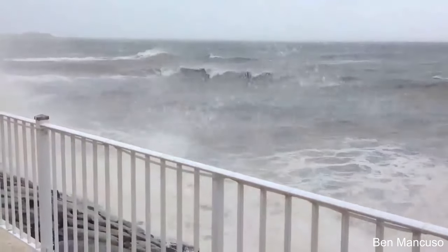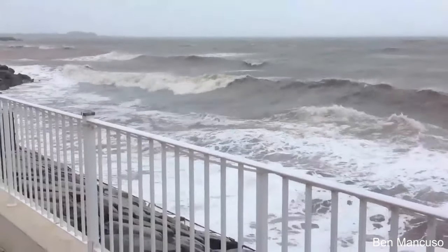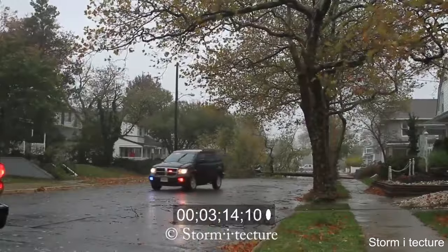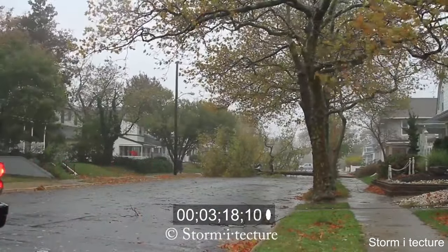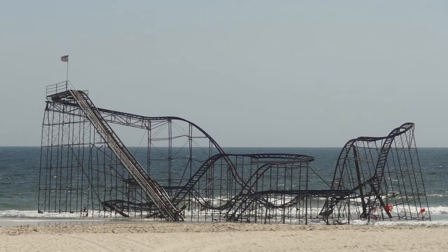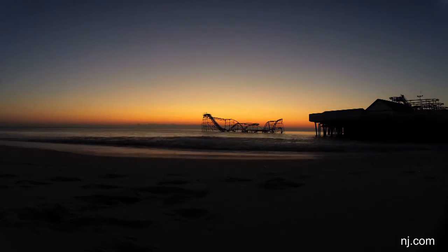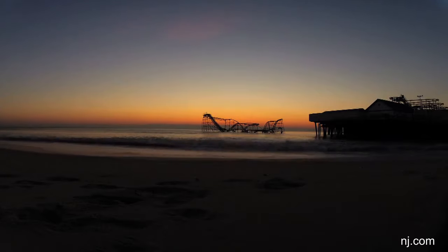Hurricane Sandy struck in October of 2012 and absolutely devastated those on the eastern shore of the United States and in Latin America near the Atlantic Ocean. Especially on the Jersey Shore, the effects of the hurricane were felt, and no other picture symbolizes this best than this picture right here. Starjet quite literally fell into the ocean. The flooding that was dealt with on the Jersey Shore during Hurricane Sandy was just insane.